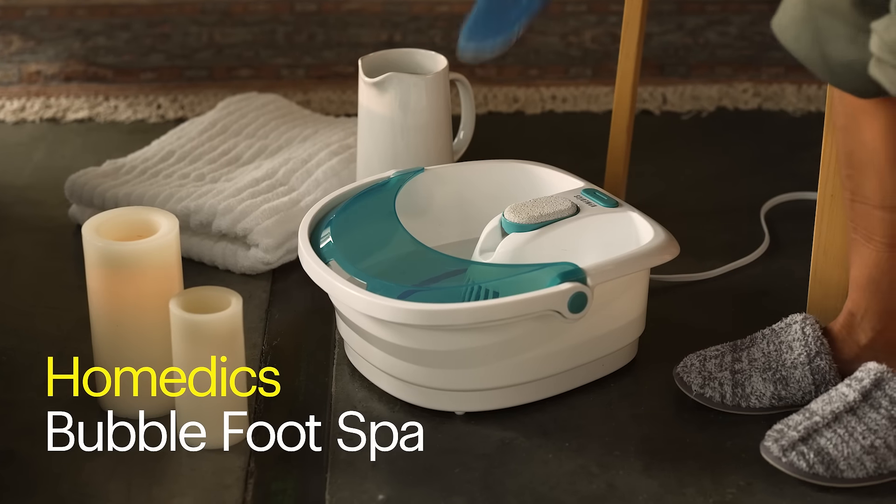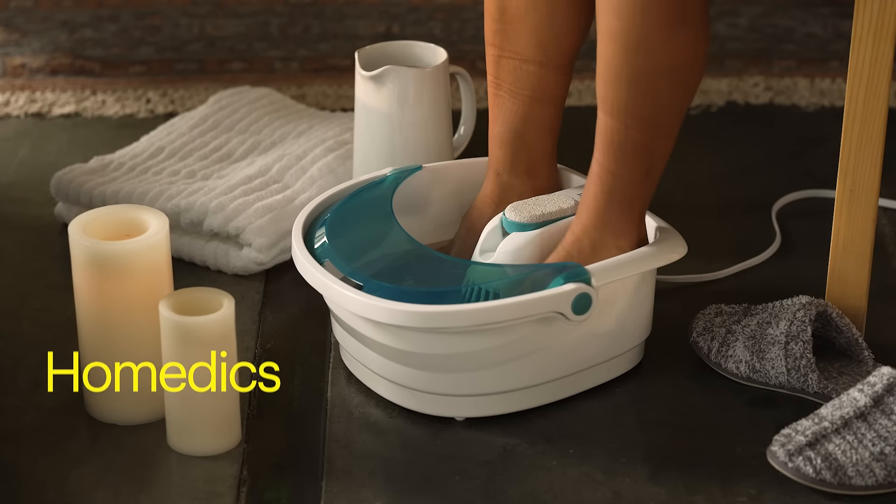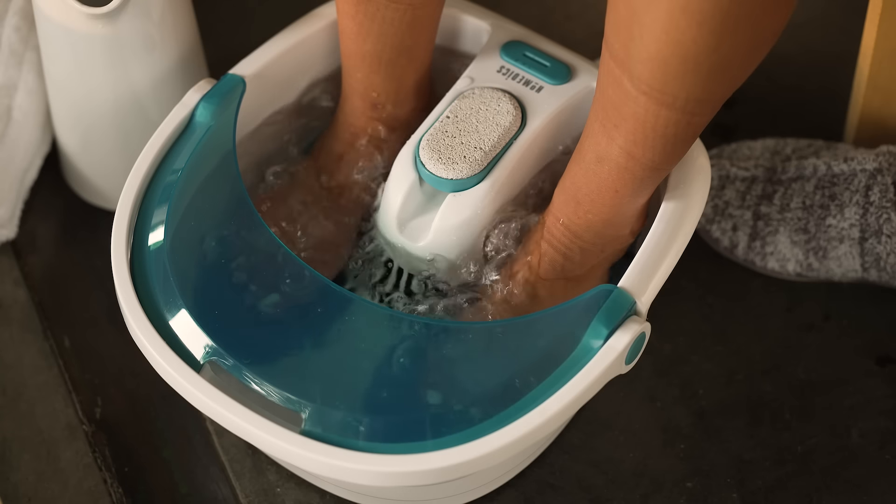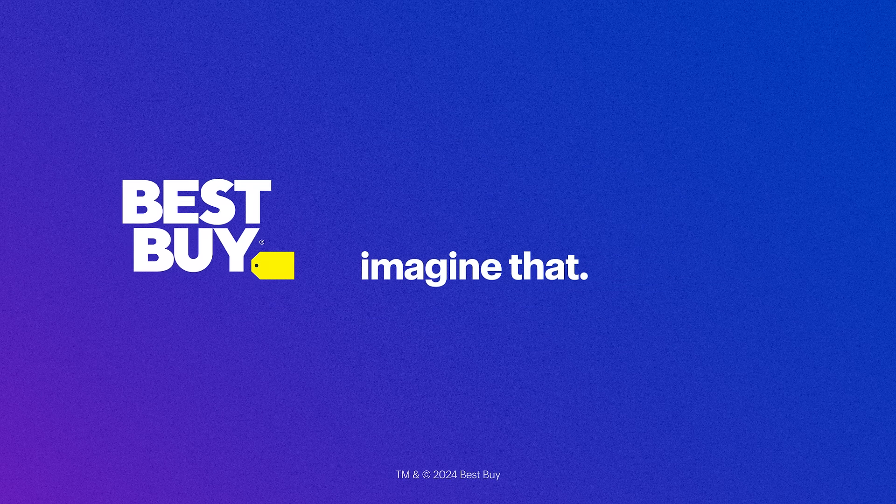And my self-care routine wouldn't be complete without the Homedics Bubble Foot Spa. I don't even have to lift a finger. My toes do all the work. Now that's relaxing. Thanks, Best Buy.